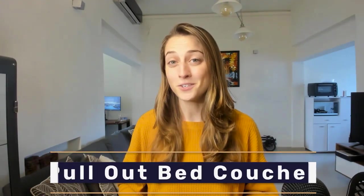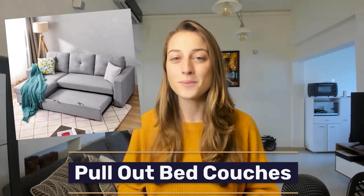Speaking of sleeping arrangements, couches with pull-out beds have also been really trending lately. We've all crashed on our fair share of couches before, but this is crashing in style. It's also a great solution for anyone with a small space but who still loves to host. Not everyone has a spare bedroom, so sometimes investing in a comfortable pull-out couch is the way to go.